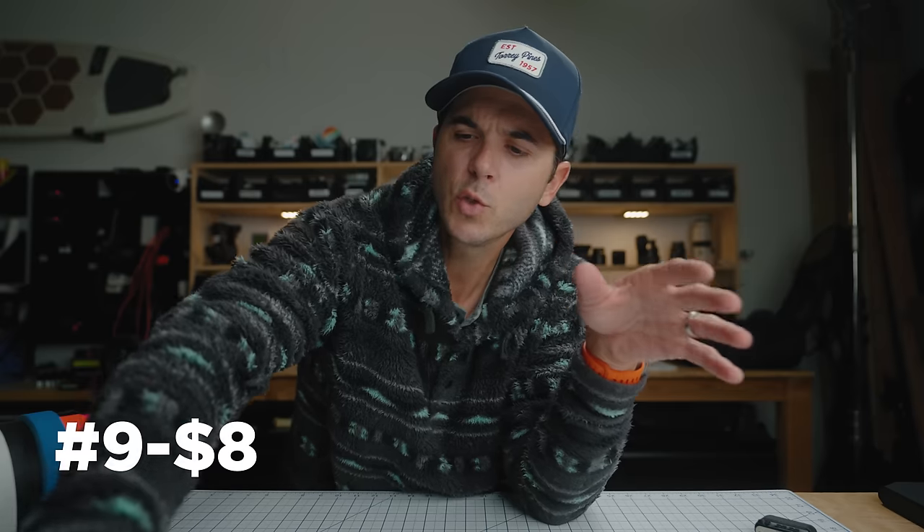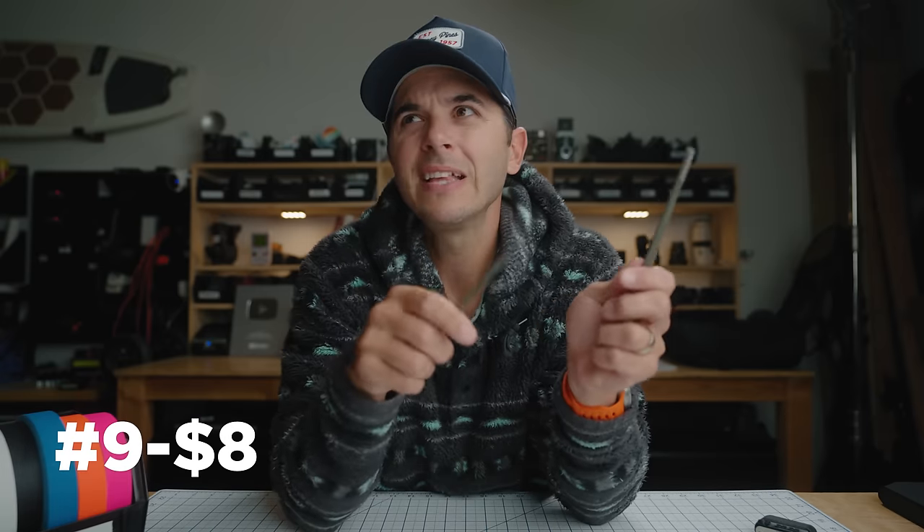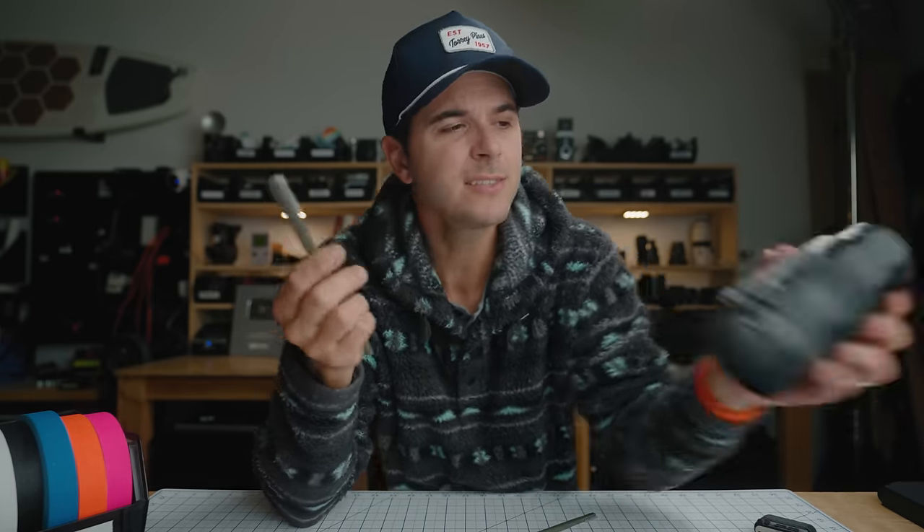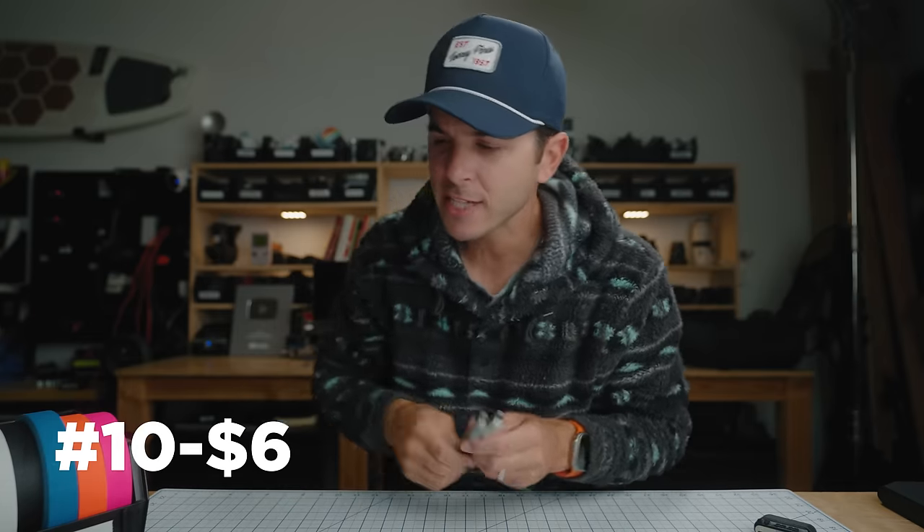At number nine is something designed for something else but used for photography — these little brushes. They're incredibly useful for cleaning gear and I think they're $8 for 10 of them. They're designed for cleaning guns, but that's the beauty of them — they're perfectly designed to get down into grooves and really reach in there and brush things out. Don't use them directly on your lens, but for all the little gear spots on top of your camera where your dials are, this brush gets the gunk right out.